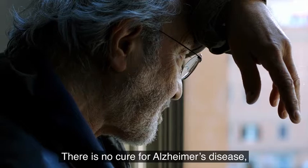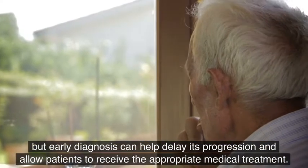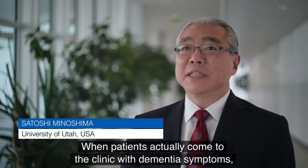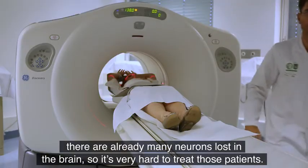There is no cure for Alzheimer's disease, but early diagnosis can help delay its progression and allow patients to receive appropriate medical treatment. When a patient actually comes to the clinic with dementia symptoms, there are already many, many neurons lost in the brain, so it's very hard to treat those patients.